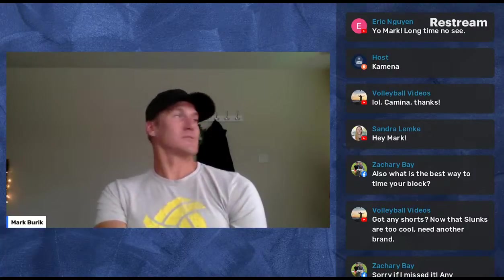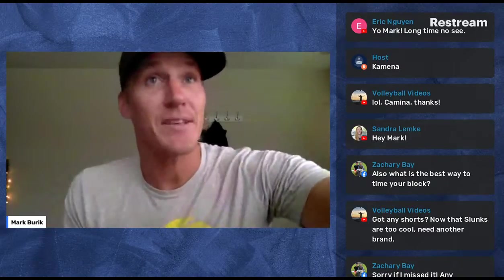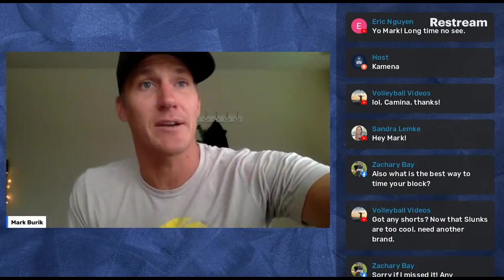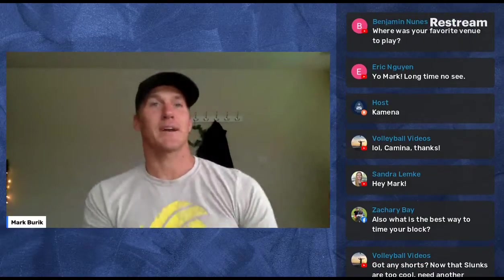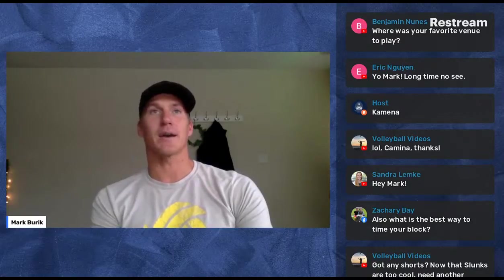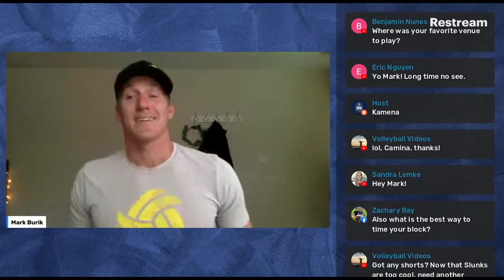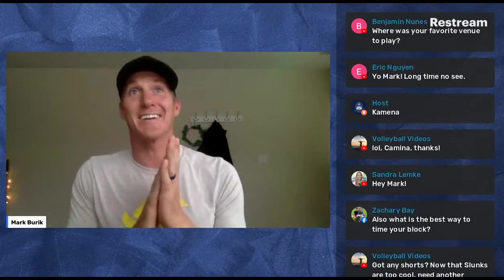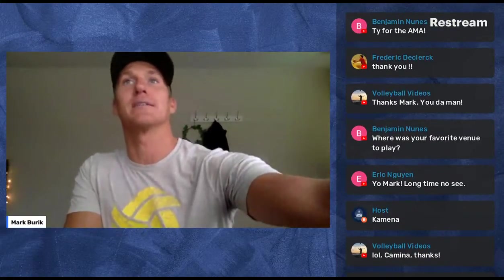Alright guys, that's all the time I'm going to spend today. Hi from Brazil Augustus! Thanks for hanging out. I'm going to try to hang out with you guys a bunch more. Send me your feedback, let me know if there's anything you want to hear. If you want to buy the hats, I'd love to get them all out today — hit me up on Instagram at Mark Burrick. I'm going to start firing up a podcast. Check you later!